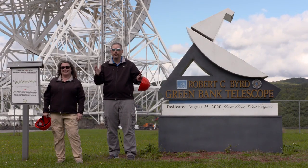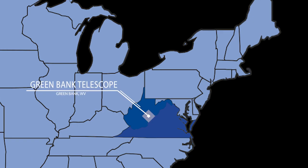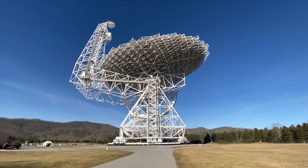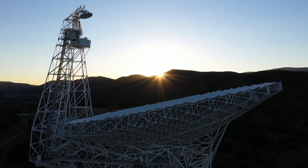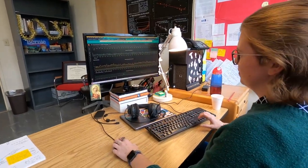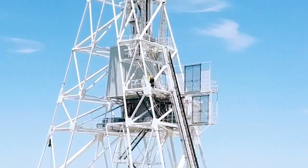We are at the Green Bank Observatory in West Virginia. Sitting in the middle of a 13,000 square mile radio quiet zone is a 100 meter diameter telescope. This telescope collects radio waves from across the cosmos, allowing astronomers to study galaxies, black holes, and star formation. In order for this telescope to make these amazing observations, it takes a lot of different people and a wide variety of jobs. We've got an all-access pass to take you with us up there to learn about the telescope and the careers involved with it.